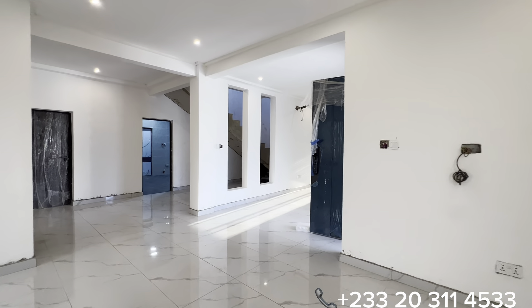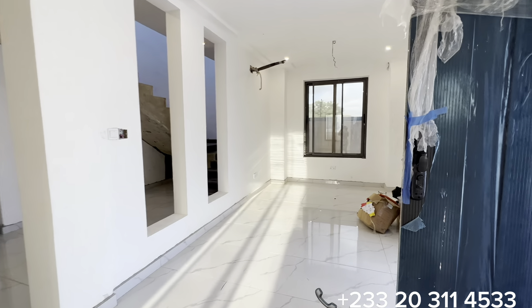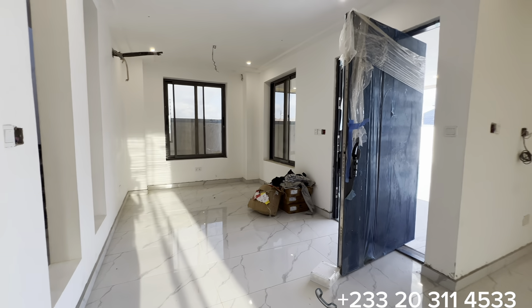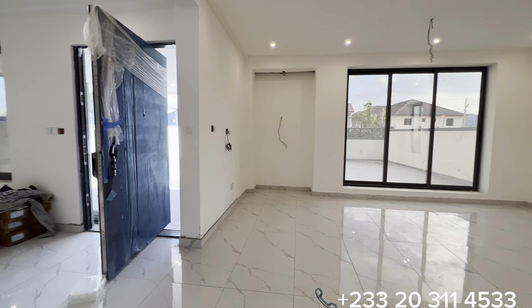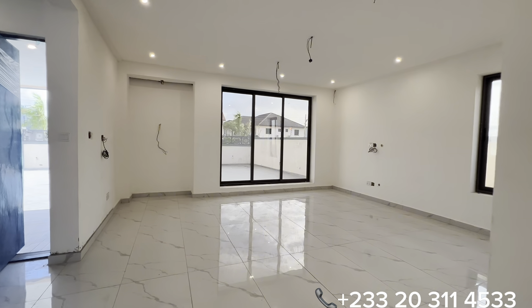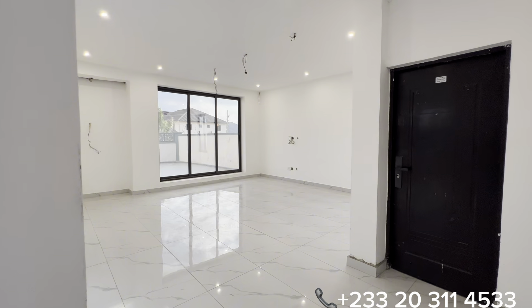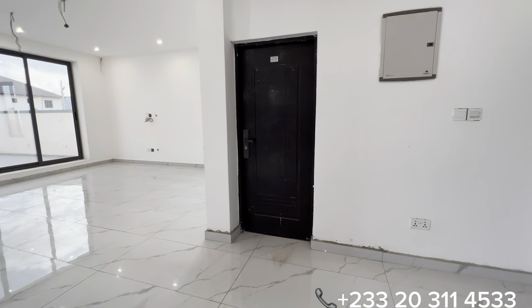We are right here in the living area. This space right in front serves as the dining area. It will come with two air conditioners in the living area, covering both the dining section and the living space.